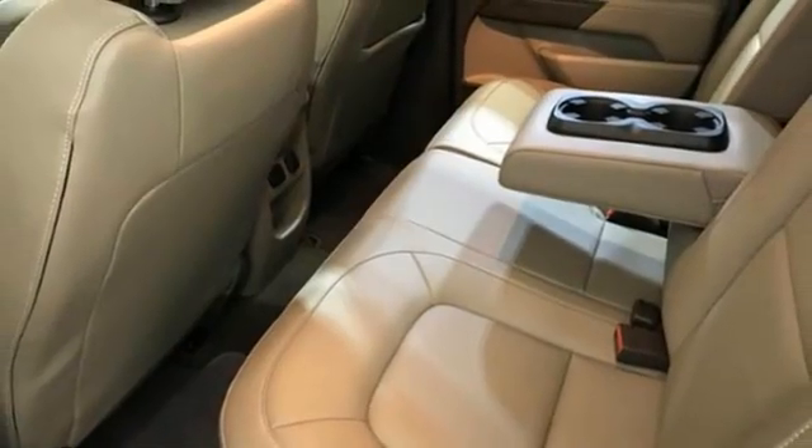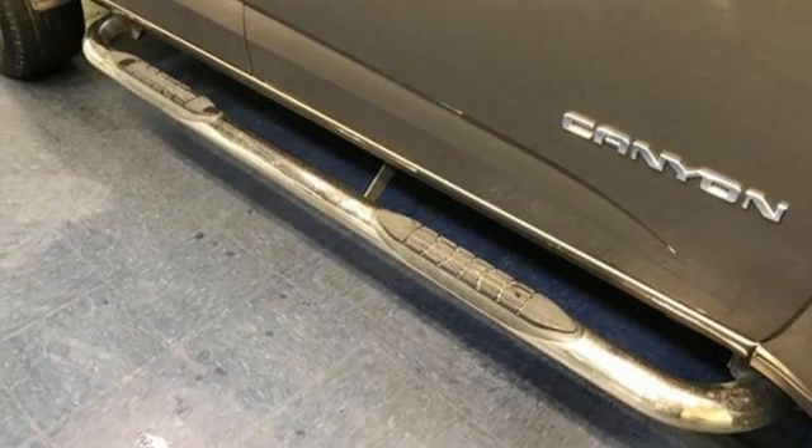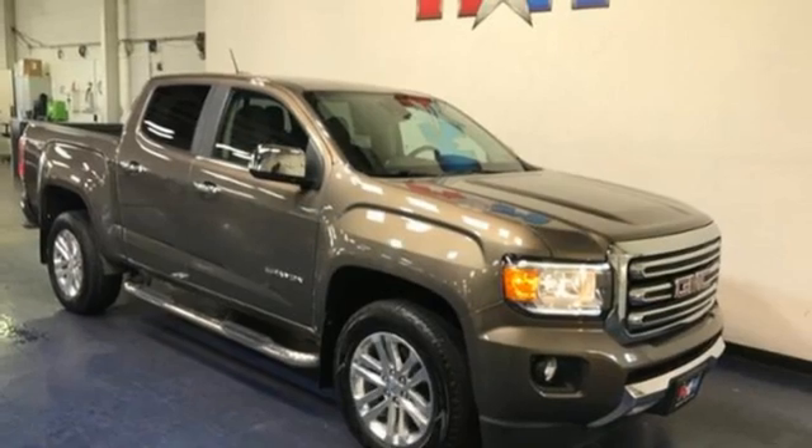Front heated leather bucket seats, active grille shutters, electronic shift on the fly, auto dimming rear view mirror, and V6 engine.